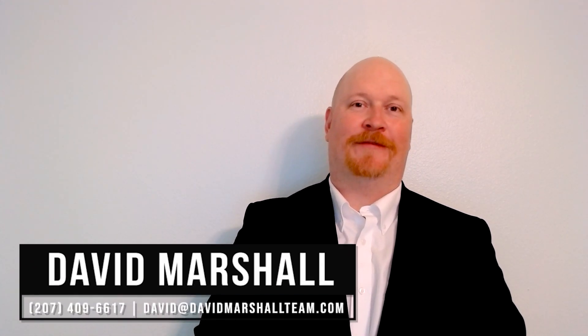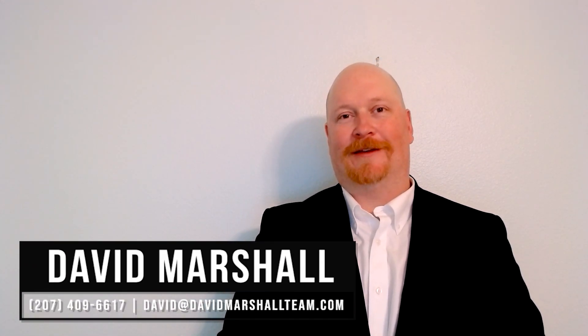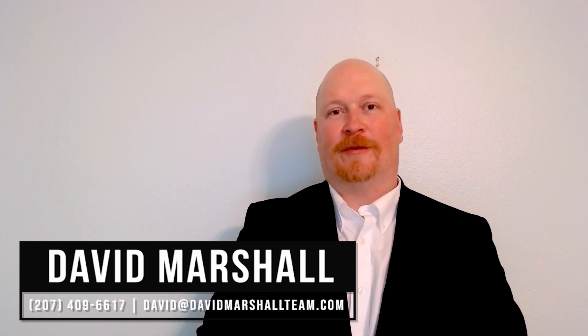This is David Marshall with the David Marshall team of eXp Realty. Today I'm going to be answering the question: what should I do to prepare my home for sale? It is crucial that you thoughtfully prepare when you're getting ready to put your home on the market. Properly prepping and staging your home could earn you thousands of dollars more.